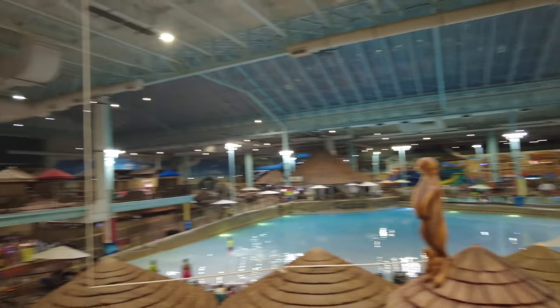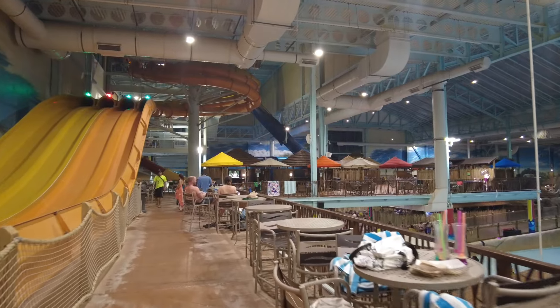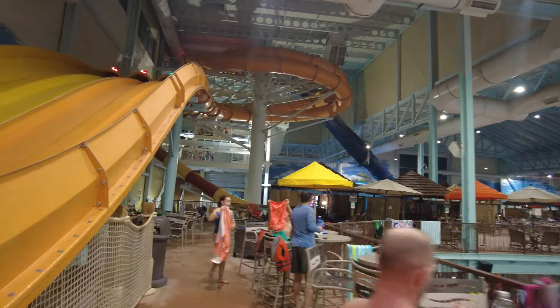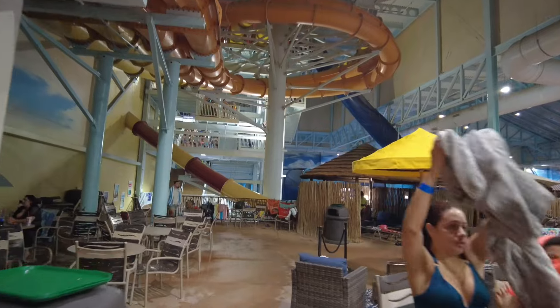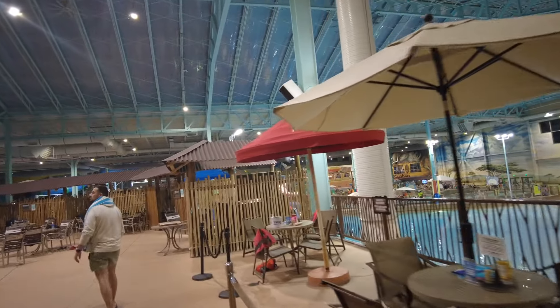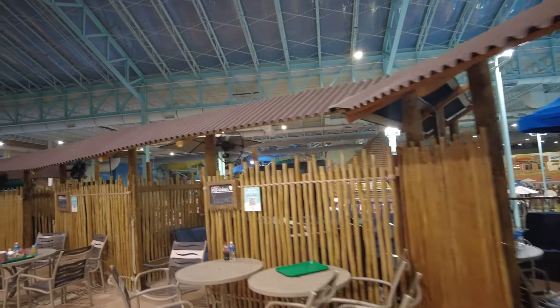I do think that Kalahari may have more for families to do than Great Wolf Lodge, but I don't know that because I've never been to Great Wolf Lodge. I am going there at the end of this month, so we'll be releasing those videos and you'll have a whole bunch of Great Wolf Lodge content coming out. Once again, we've got more cabanas back here and a ton more cabanas up on the second floor, and these all come with more views of the park. Each of these cabanas has names on them.